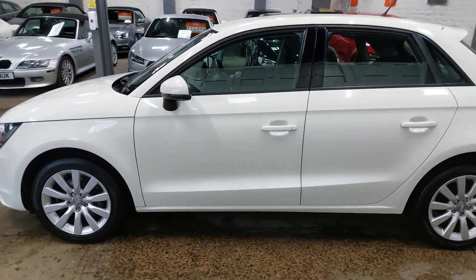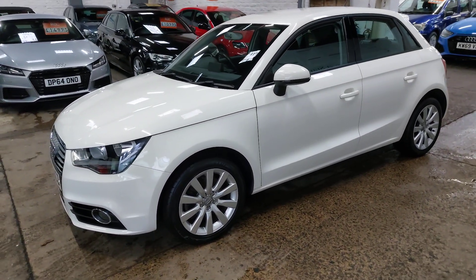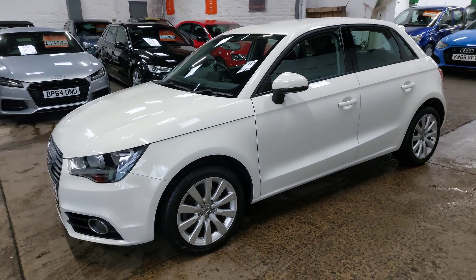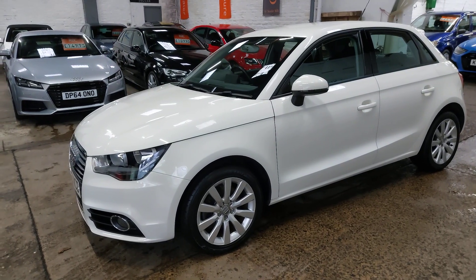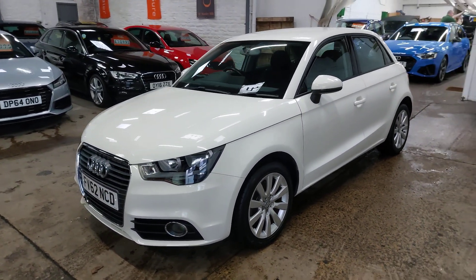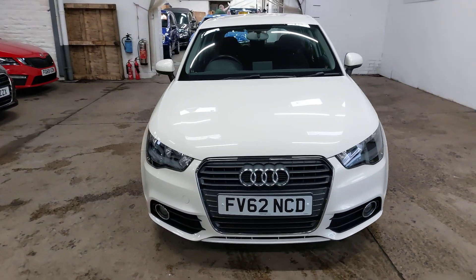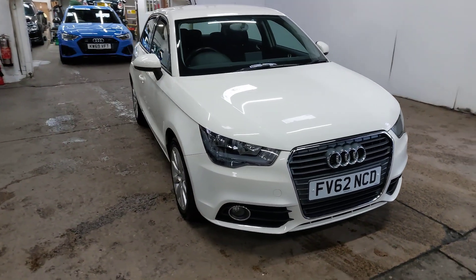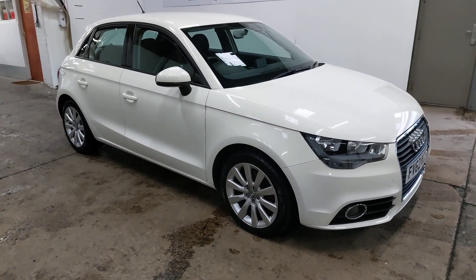A little 62,000-mile A1 1.4 Sport. Pretty car. Anything else you want to know about the car, please just pick up the phone, drop us an email, WhatsApp us — whatever your choice of contact is. Finance, no problem on the car. If you go to our website, all our finance calculator is on there, you can work that to your own needs. Anything else you want to know, please just get in touch. Thank you for watching.